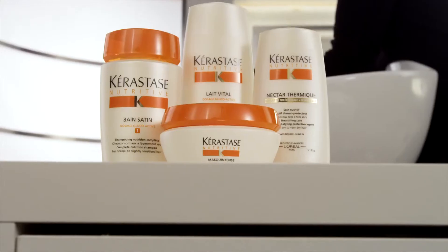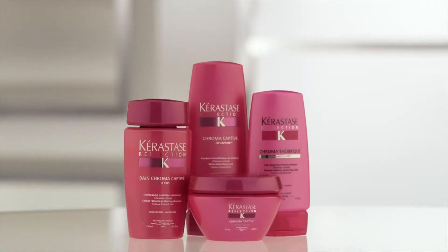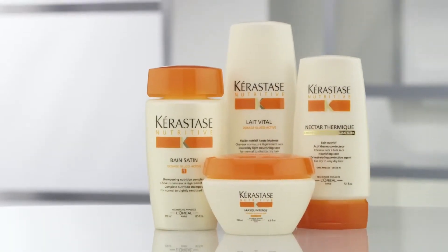Once you have determined your individual hair type, you will be directed to a customized regimen that best addresses your hair's essential needs. Within each expertly crafted regimen, we have created an easy-to-use, luxurious, three-step routine to use at home.